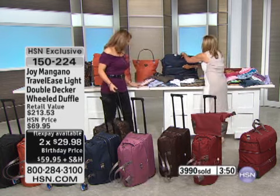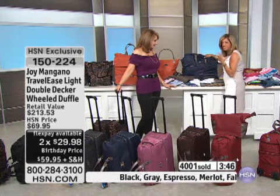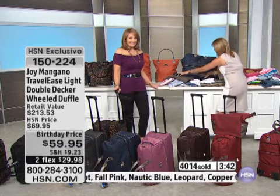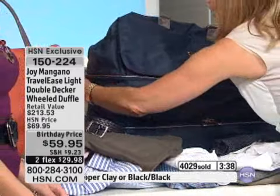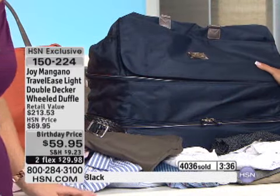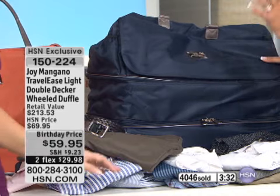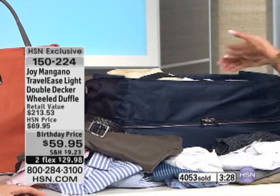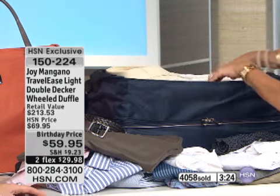Let me show you — I'm unloading the top stuffable compartment. What's great about duffels is they're stuffable, and you have structure on the bottom. This is the most lightweight option. Look at all the pants and shirts — a guy could go away for three months with what you can put in here. I want you to look at how beautiful this center expanded compartment is.